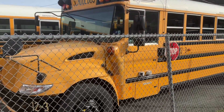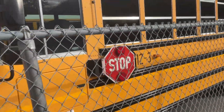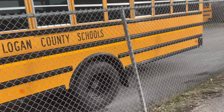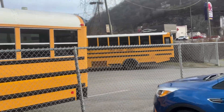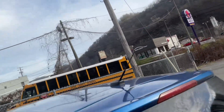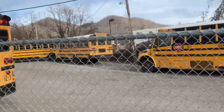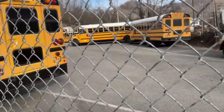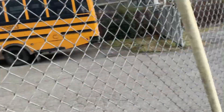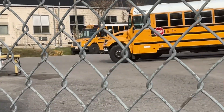We'll start off with a 2012 IC CE right here. Over here we have a 2019 Safety Liner C2 — the first two digits tell you what year it is. There's also a 2015 IC CE and a 2017 IC CE. The gates are open but I'm not going to go in the lot because they probably won't like that.